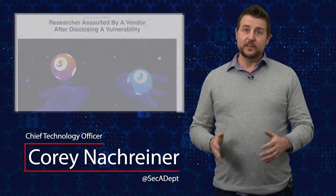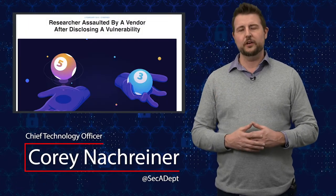Welcome to WatchGuard Security Byte. I'm Corey Nockreiner. Today's story is vendors assaulting security researchers.